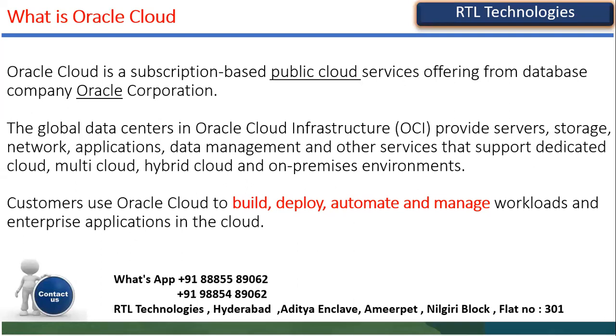You can use OCI to process millions of records, validate data, and analyze your organization. Oracle has started establishing data centers across the world — almost 38. In India, there are two data centers: one in Hyderabad and another in Mumbai. Clients running businesses in India can choose these India data centers.